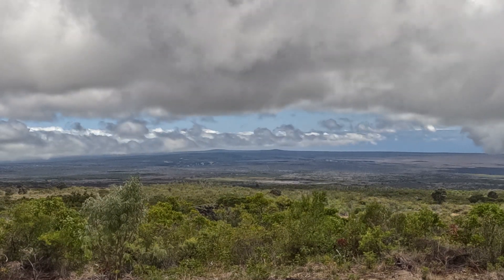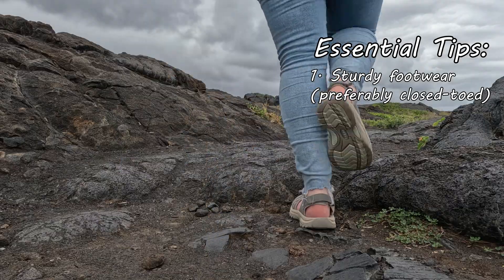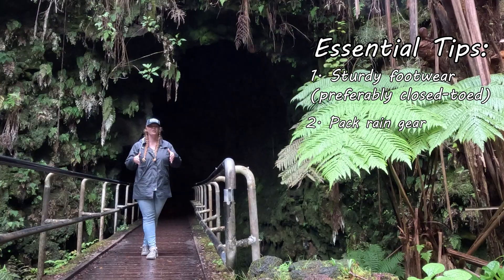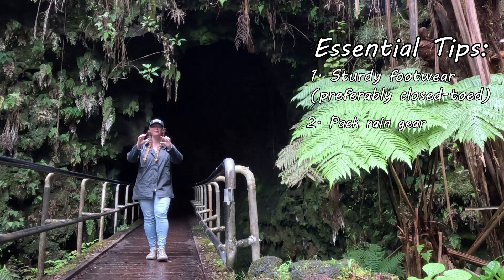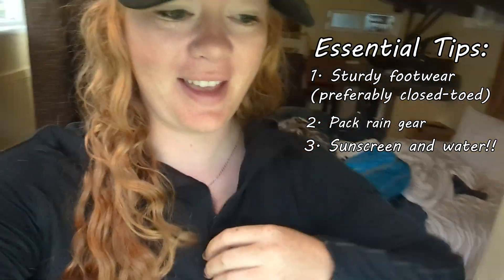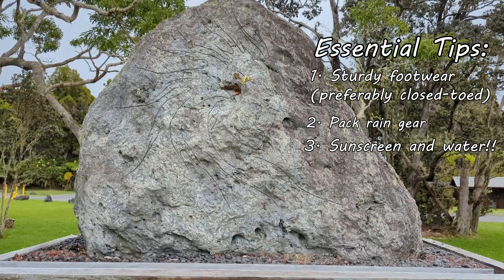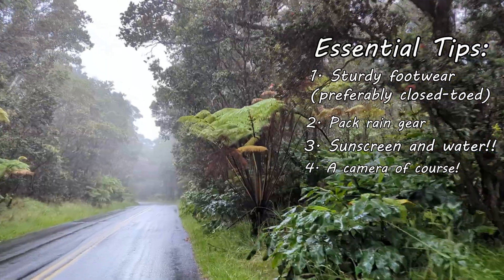If you're thinking about visiting Hawaii Volcanoes National Park, there is some essential gear I definitely recommend. First off, sturdy shoes — they don't call it a'a for no reason. A rain jacket, as this area is actually one of the rainiest parts of the United States. Sunscreen, and lots of it — melanoma isn't a great souvenir, and there are lots of exposed areas in the park. And of course, a camera, because you definitely don't want to miss all the great photo ops.